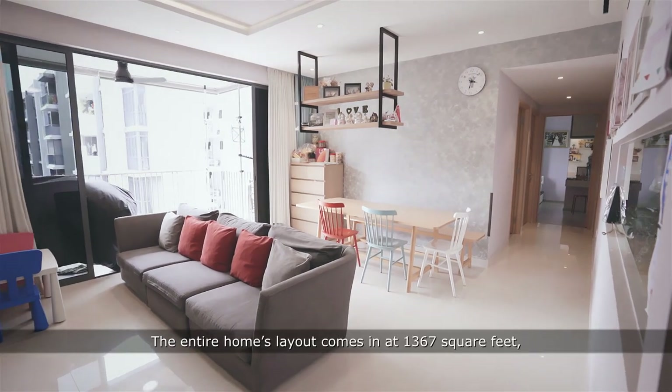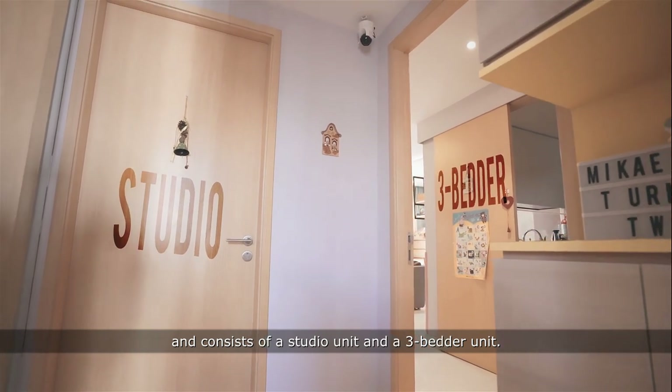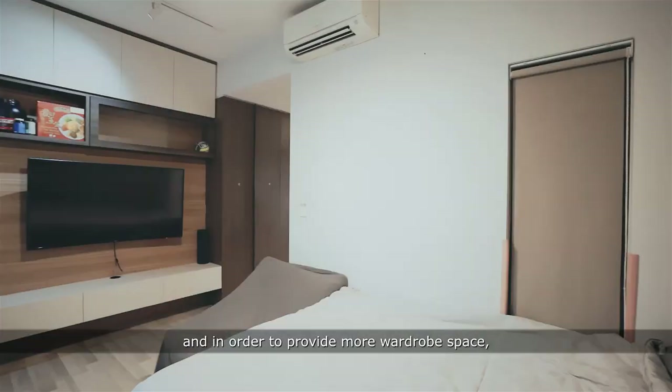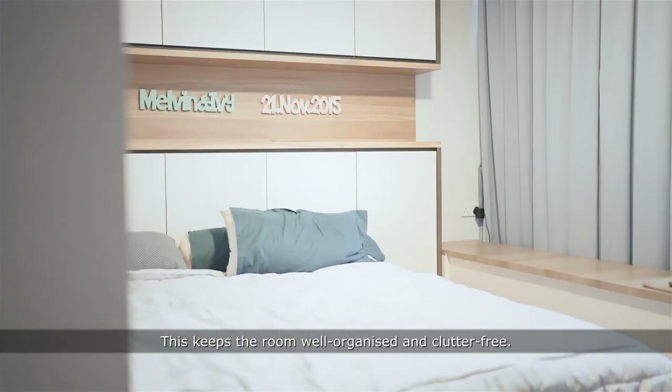The entire home's layout comes in at 1367 square feet and consists of a studio unit and a 3-bedder unit. The studio comes with its own ensuite bathroom, and in order to provide more wardrobe space, the original kitchenette has been removed. This keeps the room well-organized and clutter-free.